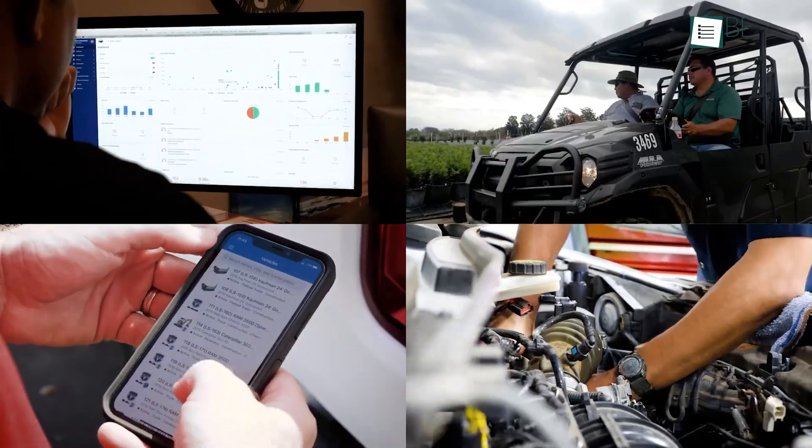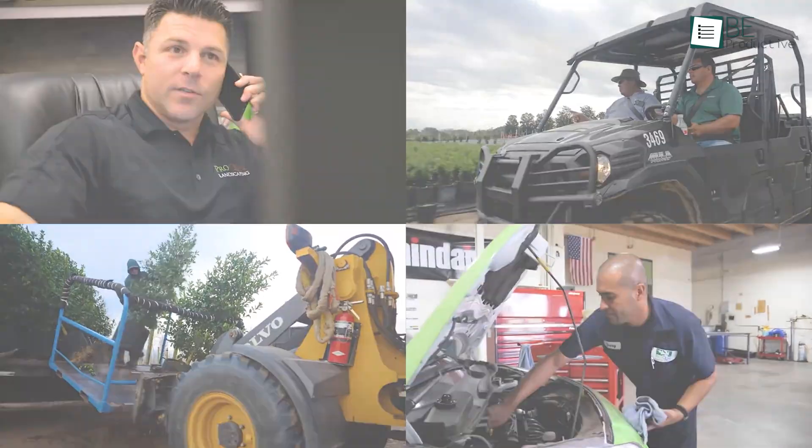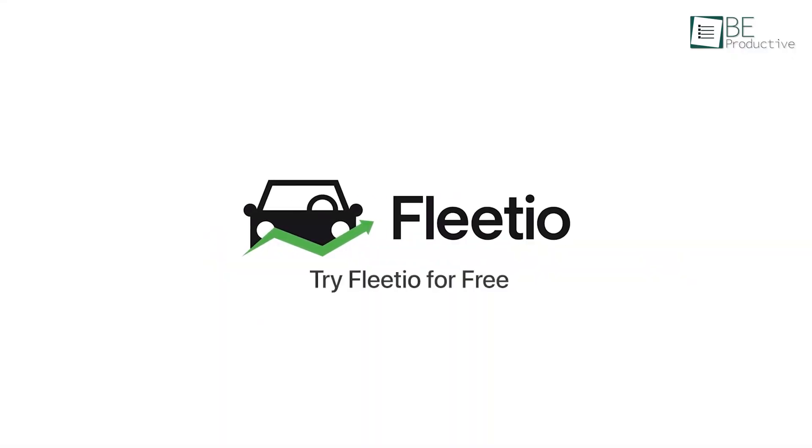Designed to improve safety, compliance, and overall productivity, Fleetio is an excellent choice for businesses looking to manage their fleets effectively.